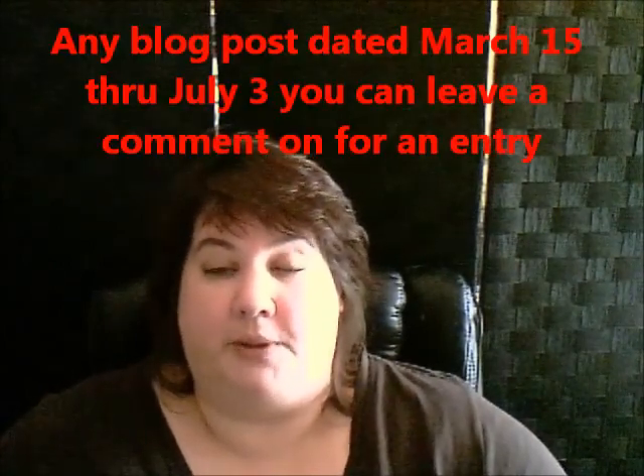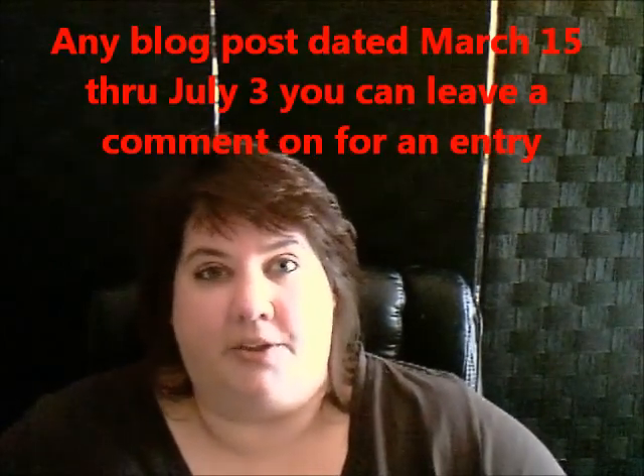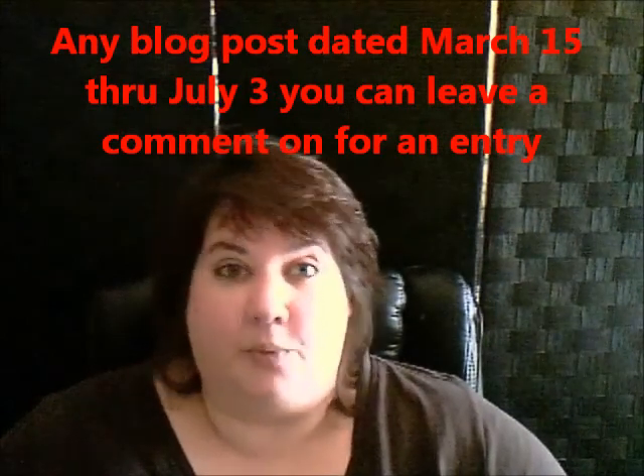For the comments to count, you just need to have a comment on any post between March 15th and July 3rd. You can comment on every single one of them if you like. I will keep track of all of your entries for you, and remember you can go back to March 15th, so go back into my archives and look around and see what you find.